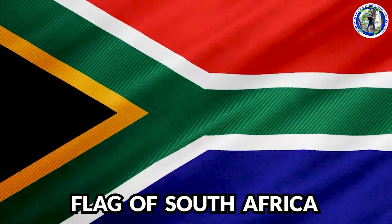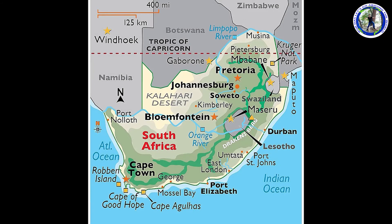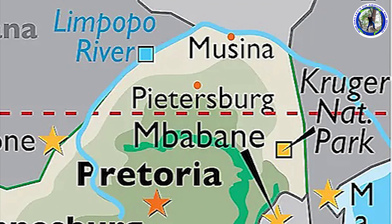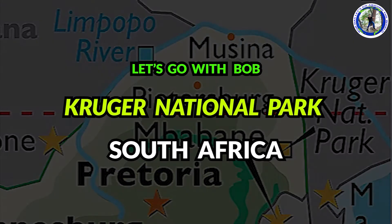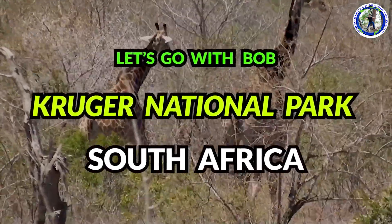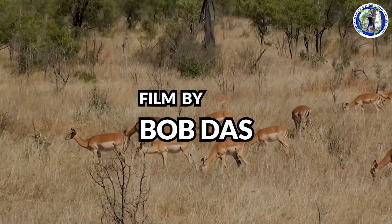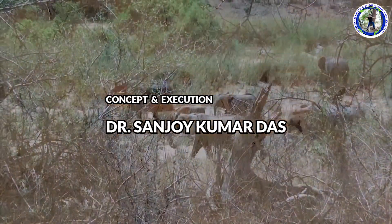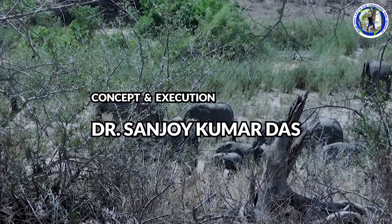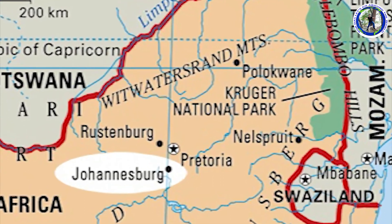This is the flag of South Africa and this is the world political map of South Africa. We are now traveling in South Africa. We have already covered Cape Town with Table Mountain and Cape Peninsula. We have traveled the whole of the Garden Route starting from Mossel Bay to Storms River, and finally after seeing Johannesburg, now we are proceeding towards Kruger National Park.